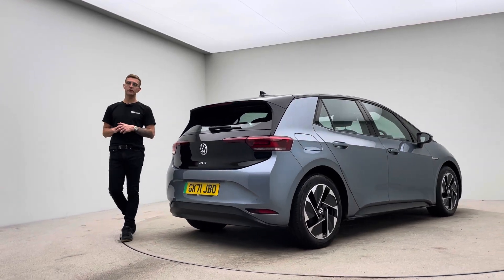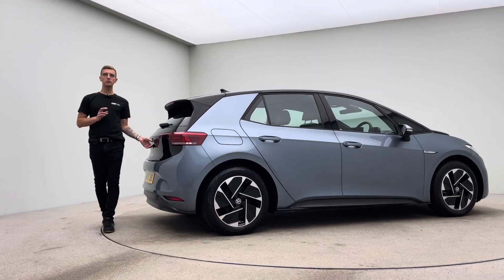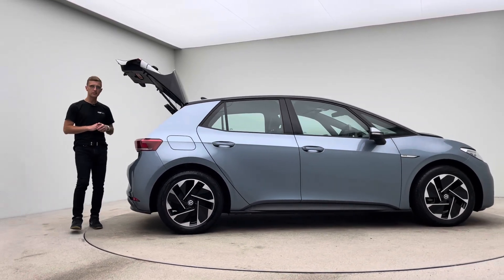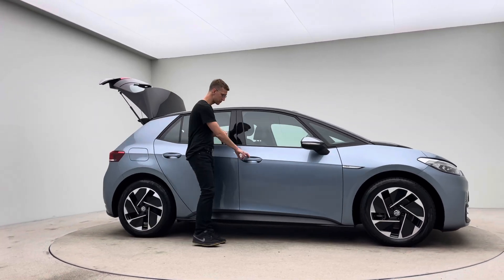And the inside of the car: free of any rips, any tears, any burns. Two keys, a type 2 charging cable, a 7-day money-back guarantee, and a click and collect or home delivery option made available to you.